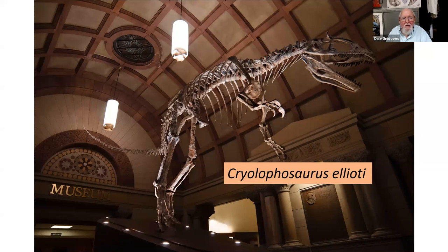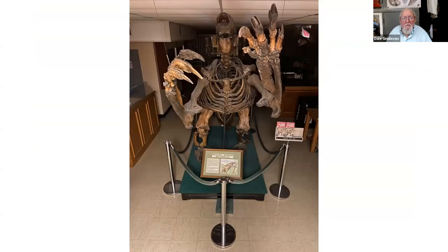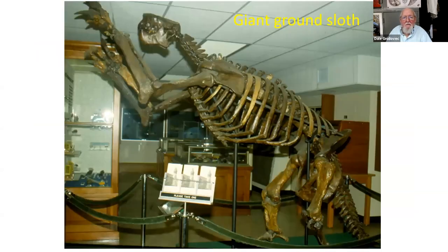Going from the lobby into the museum, you're confronted by the skeleton of a giant ground sloth, an animal that lived here during the Ice Age in Ohio. It went extinct about 13,000 years ago. Its scientific name is Megalonyx jeffersonii. The first one was described by Thomas Jefferson in 1799, and that started the beginning of the science of vertebrate paleontology in America.